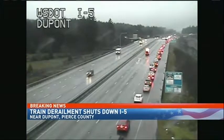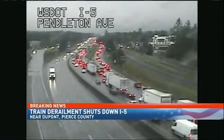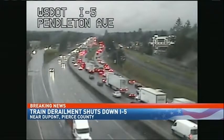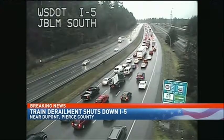This is exit 118 if you're familiar with the area — it's just before you get to Mounts Road. Unfortunately, a lot of people are stuck in a backup of thousands of cars. Here's a look at one of those cars approaching where traffic is being pushed off the freeway. This backup extends all the way to JBLM — it is about a four-mile backup.